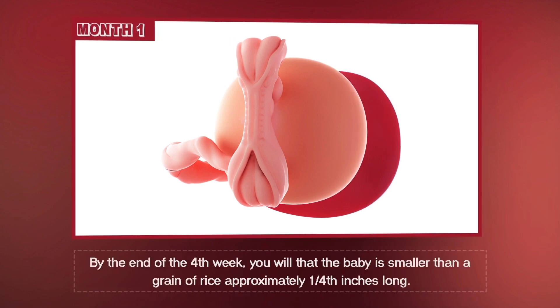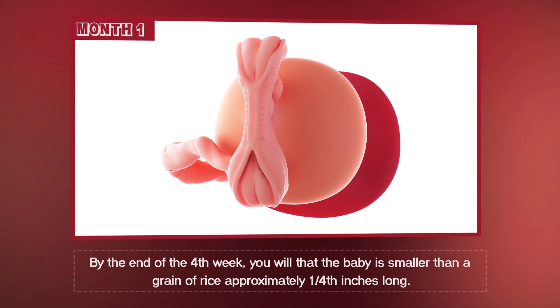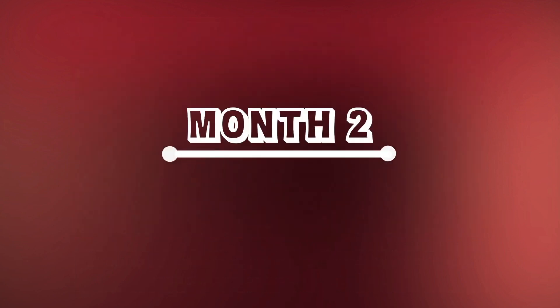By the end of the fourth week, you'll see that the baby is smaller than a grain of rice, approximately a quarter inch long. Month 2, Weeks 5 through 8.